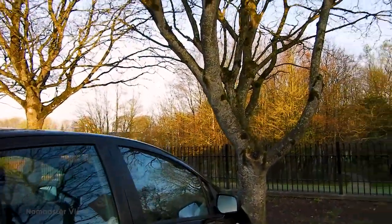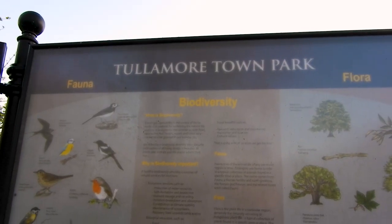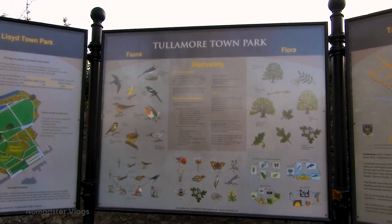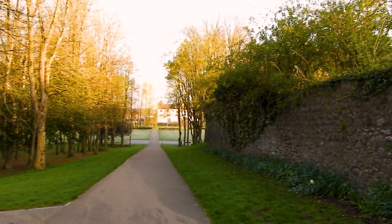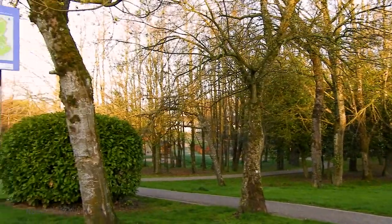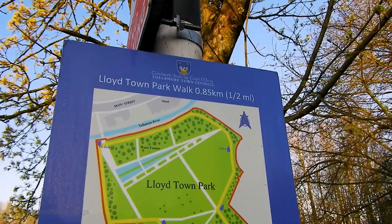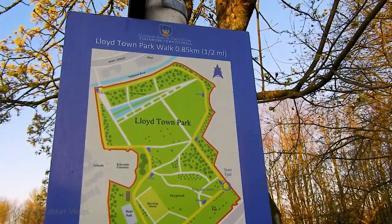I've come to this park early enough and there are not many people around, which is nice. It's only eight o'clock in the morning. The walk around the park is about less than one kilometer — point eight five kilometers.